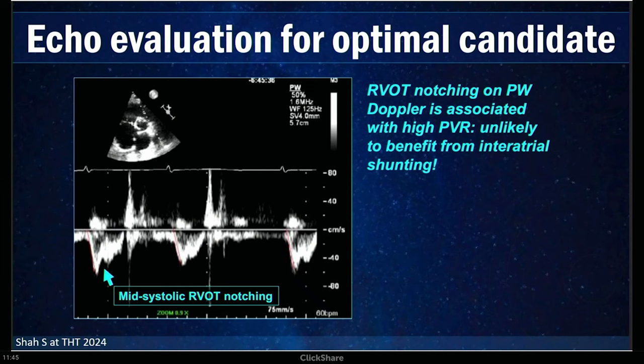Some of you may have been at the recent Ultromics talk, where Dr. Hamid has been working on AI-based methods to predict who is likely to respond to these devices based on echo findings. Screening echoes may be a way to identify the phenotype of patient likely to do well. This is appealing in part because doing exercise right heart caths is somewhat cumbersome and not everyone is willing to do those.